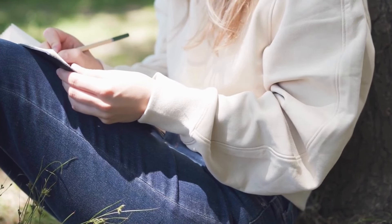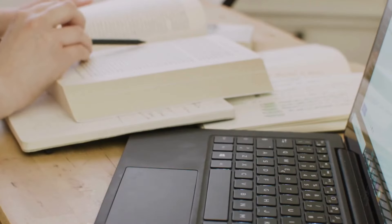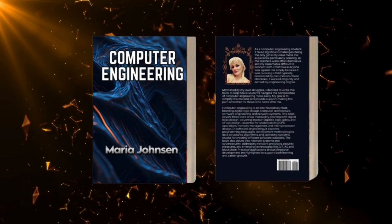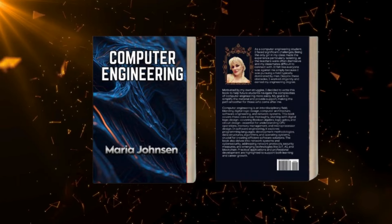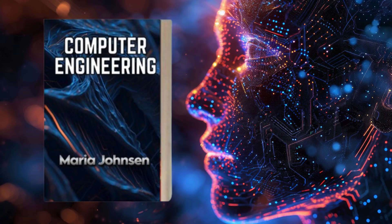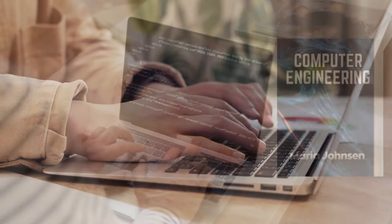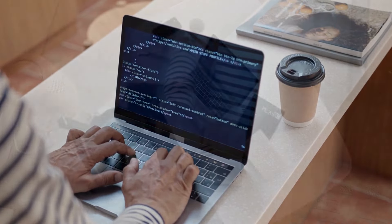Being the only girl in my class felt isolating, with professors often dismissive and classmates hard to connect with. Despite these obstacles, I earned my degree and decided to write this book to help future students navigate the complexities of computer engineering more easily. My goal is to simplify the material and provide support, making the path smoother for those who come after me. This book aims to inspire them.